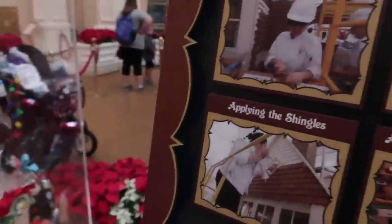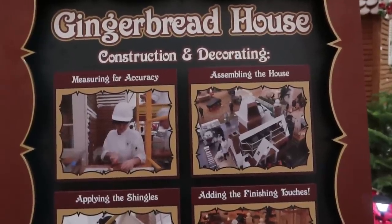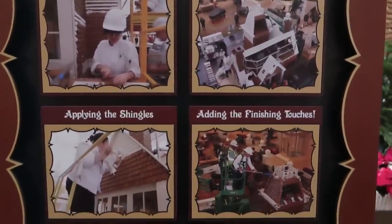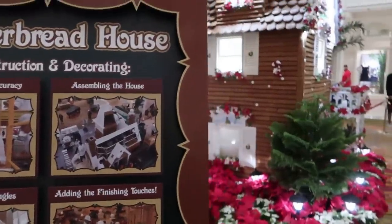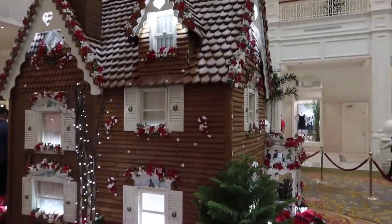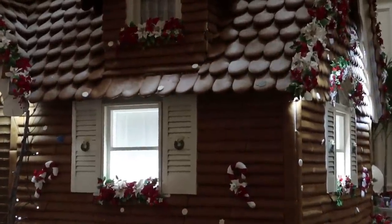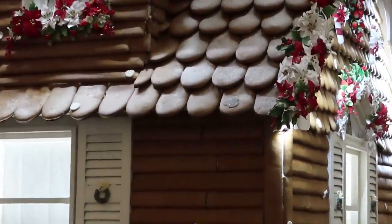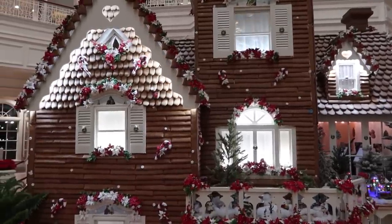They show the assembly — measuring for accuracy, applying the shingles. Also, there are hidden mickeys all over the gingerbread house. I found one — do you guys find it? I'm going to zoom in on it nice and slow. There it is right there — a hidden mickey. I wonder if there's a sign that says how many hidden mickeys there are across the entire building.